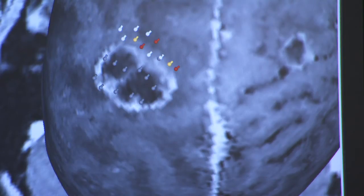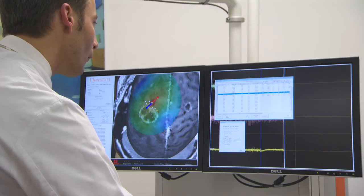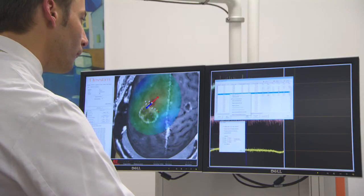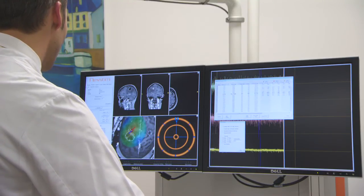The evoked responses to all the stimuli are shown in the rendering as a heat map. The stimulation which generated the strongest EMG response from the APB muscle determines the optimal coil location, orientation, and tilt for motor threshold finding.